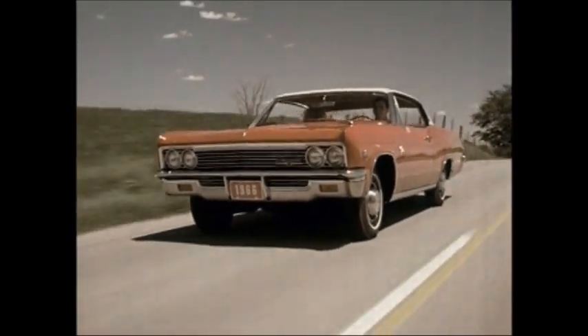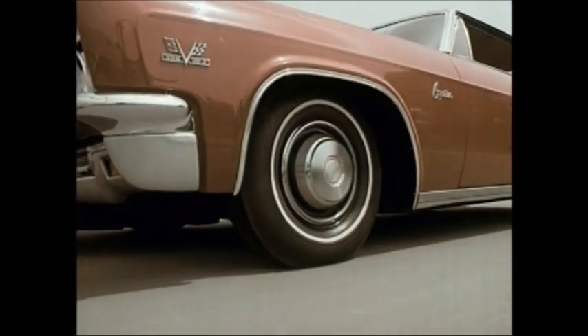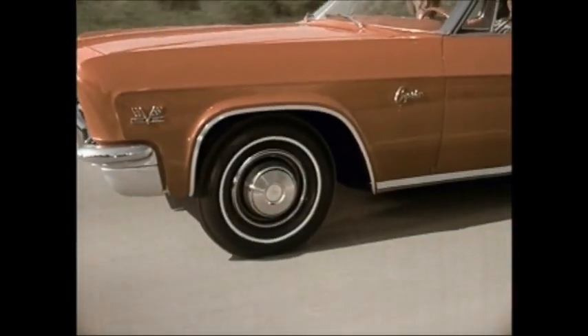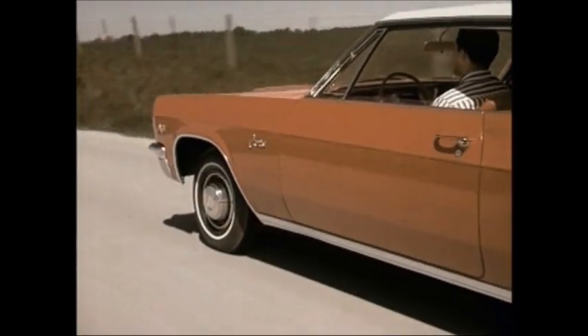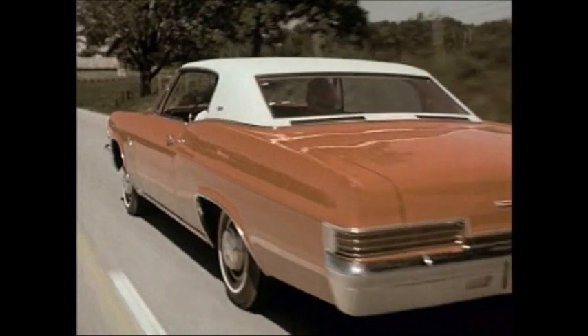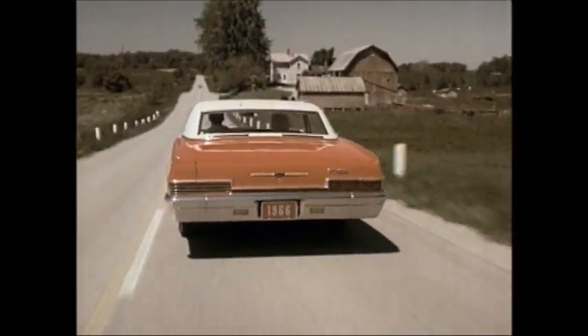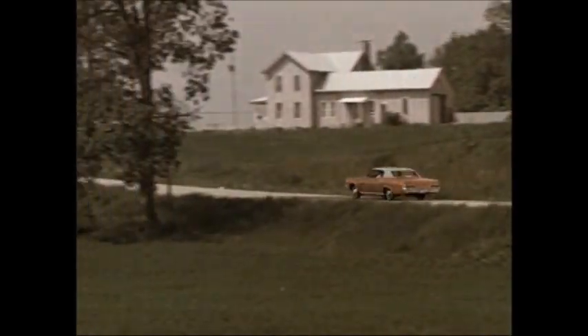And now, today, in Chevrolet's best tradition, the full-sized Chevrolet lineup — extended, amplified, and spearheaded by the new Caprice models — represents the greatest value the automobile marketplace has ever offered. Now, let's get specific about features and proof and product sell that you can use for your 1966 Chevrolets.